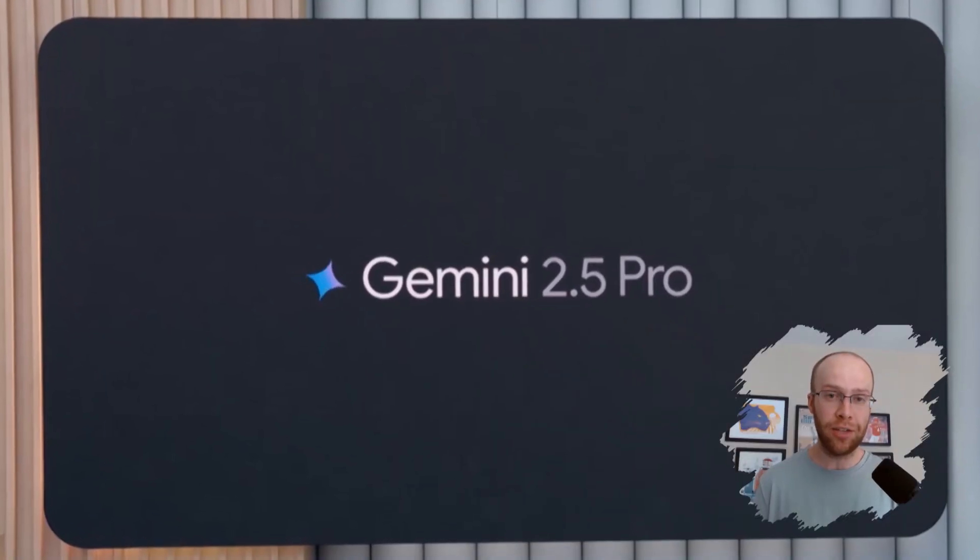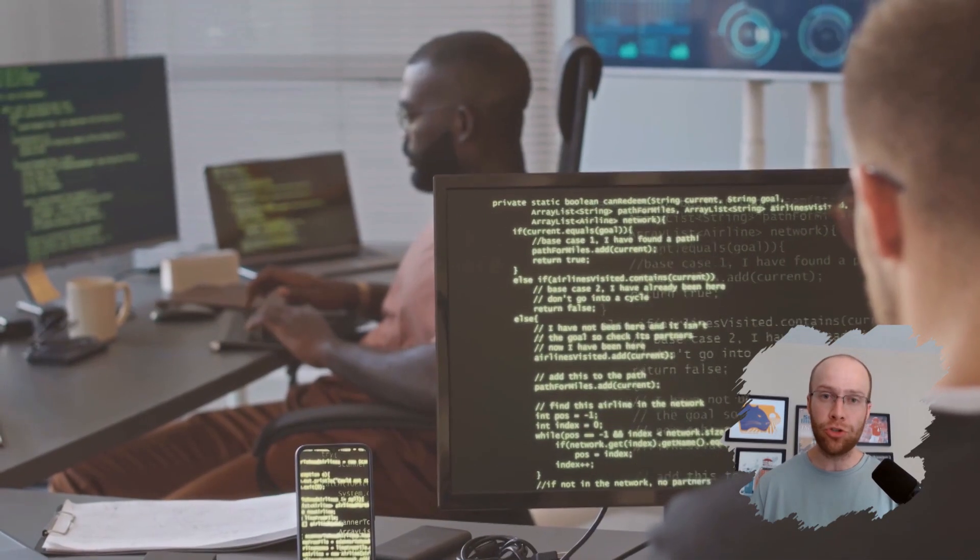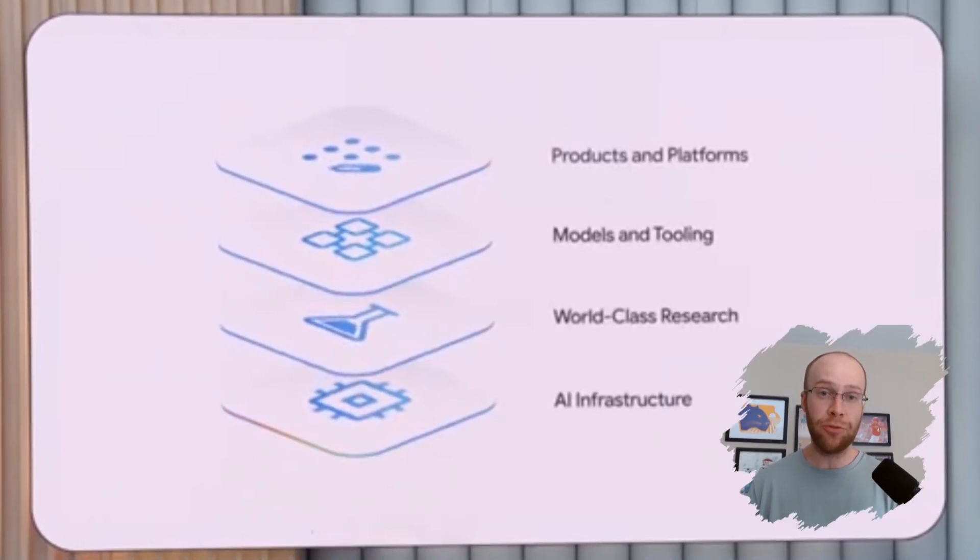Gemini 2.5 Pro now includes something called Deep Think — an enhanced reasoning mode designed to handle more complex, multi-step thinking. Think of it as having a research assistant who doesn't just answer your questions, but thinks ahead, asks follow-up questions, and connects the dots for you. I've tested the preview version inside AI Studio, and it's solving code problems and generating content summaries with near-human context awareness. For developers or power users, the 2.5 Flash model is like a speed demon — great for real-time interactions and long context queries while keeping costs down.